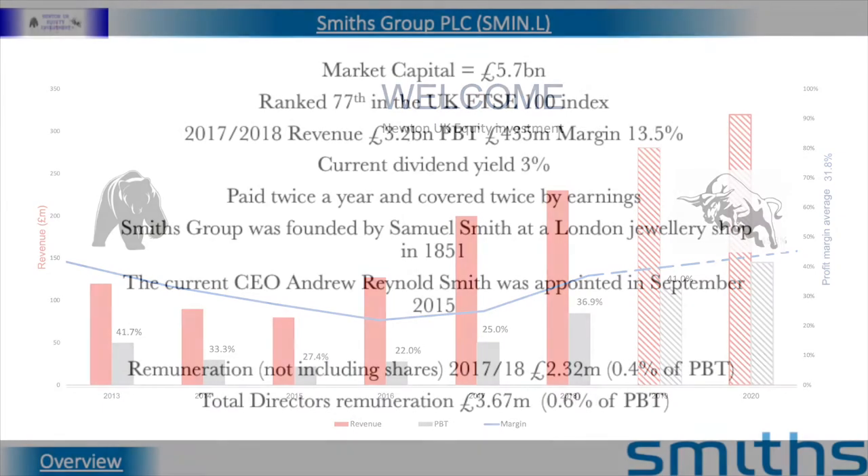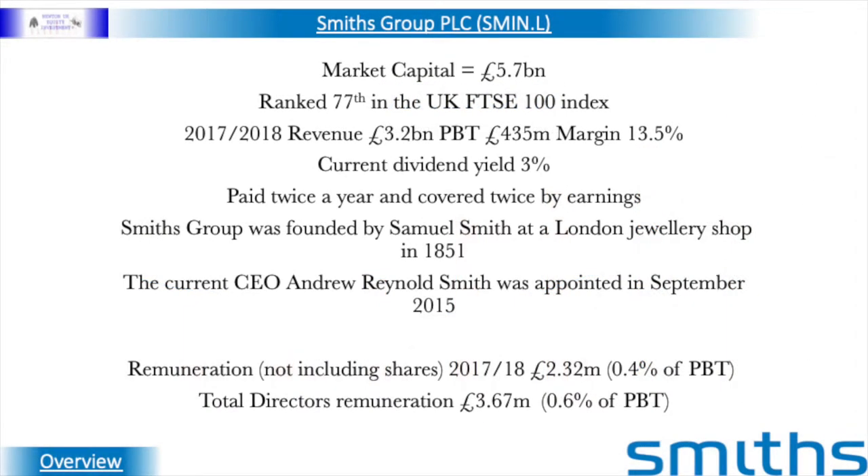Hello and welcome. Today we shall be taking a look at industrial technology company Smith's Group PLC. The company has a market capital of £5.7 billion and is currently ranked 77th in the UK FTSE 100 index.